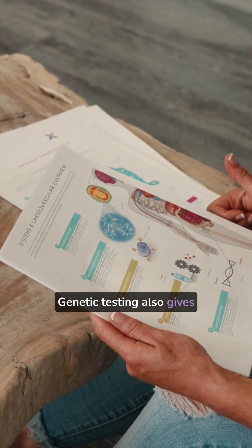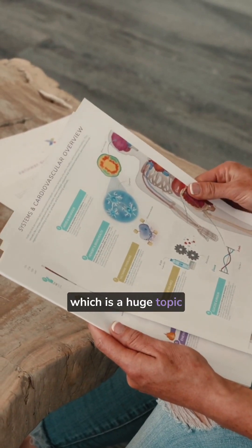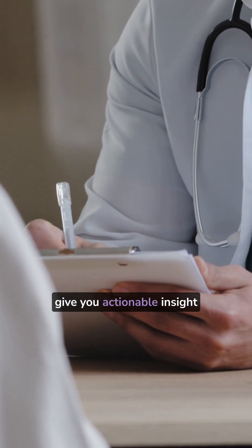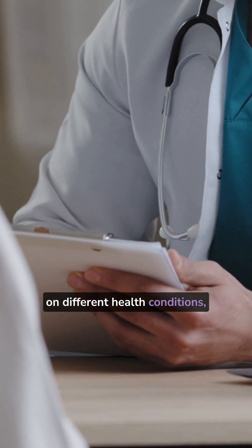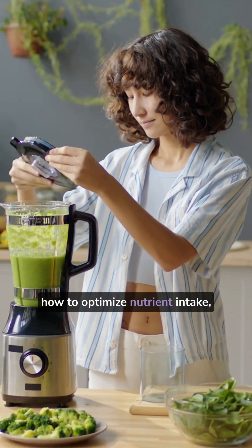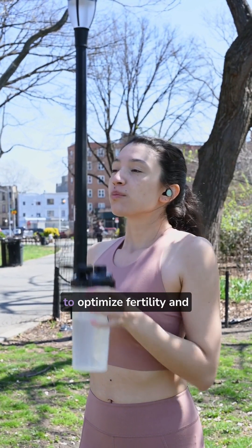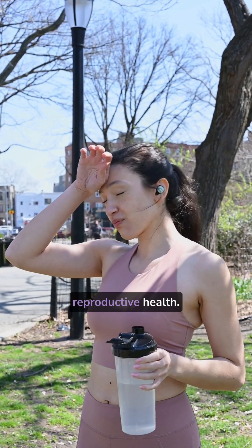Genetic testing also gives us insight into egg quality, which is a huge topic during fertility. So, nutrigenetic testing can give you actionable insight on different health conditions, how to optimize nutrient intake, and what dietary and lifestyle choices may be more optimal for you to optimize fertility and reproductive health.